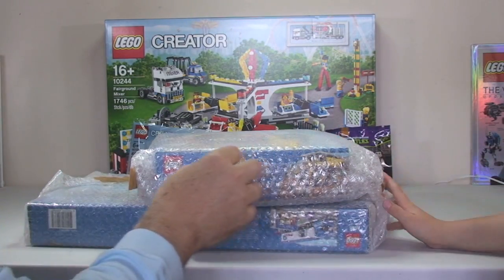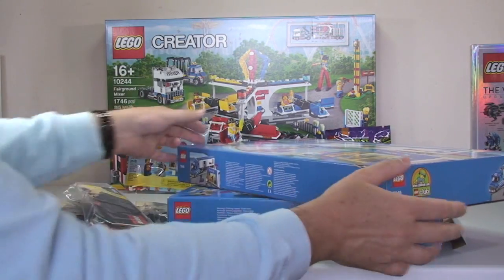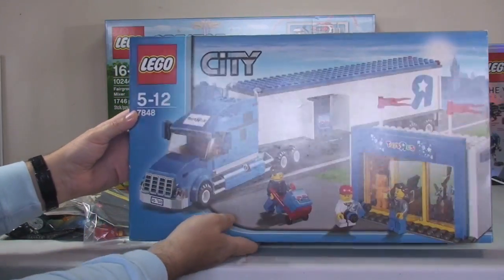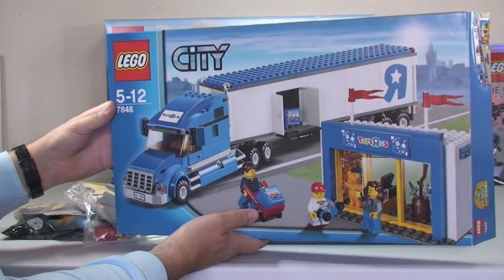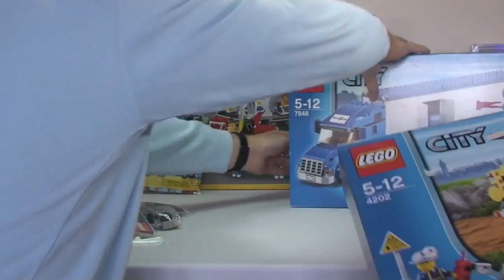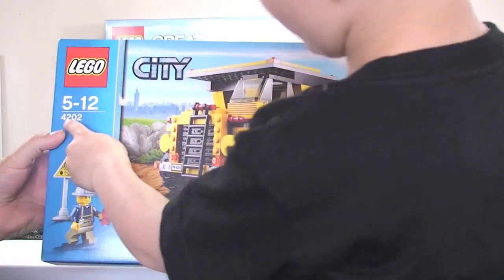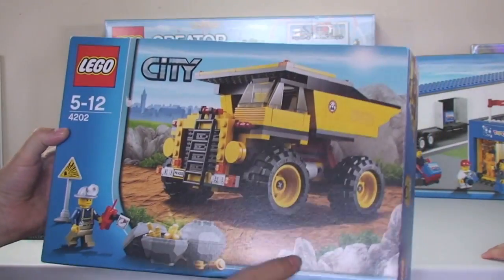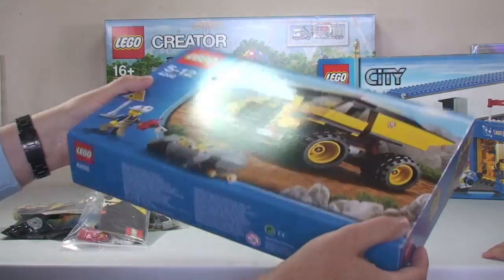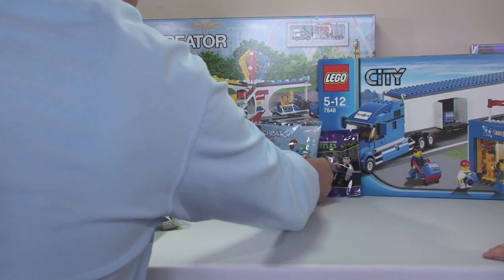After getting the bubble wrap off, we have the Toys R Us delivery truck and the Toys R Us store — really looking forward to building those. That'll go well with our Lego trucks. We also got construction set 4202 and a dumper truck set 7848. The boxes are in excellent condition with instructions inside, so this person really took care of their Lego. We've also got a polybag Alien Conquest set and some spaceman minifigures — a red Benny and a yellow Benny — plus another polybag Monster Fighters set.